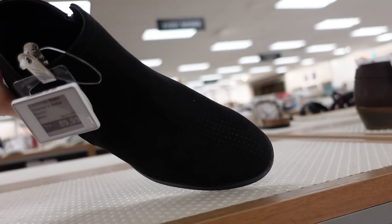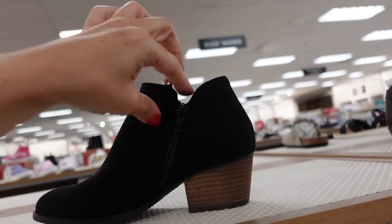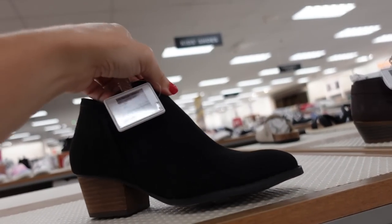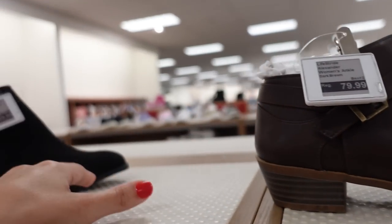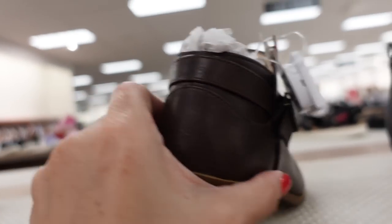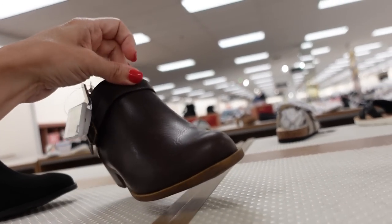Boots from Life Stride — this one has that rounded toe with perforated detail, chunky heel, zipper on the inside, regularly $89.99. Also comes in brown with buckle detail, similar style but a little shorter, these are regularly $79.99.